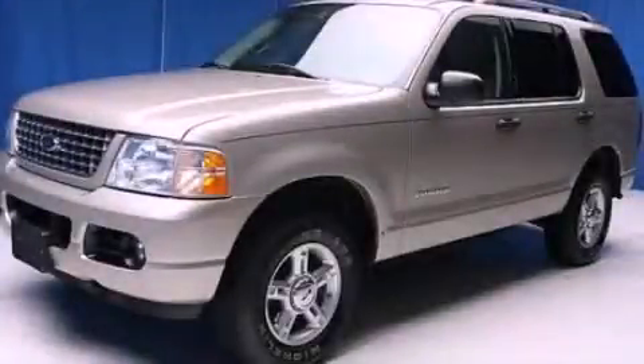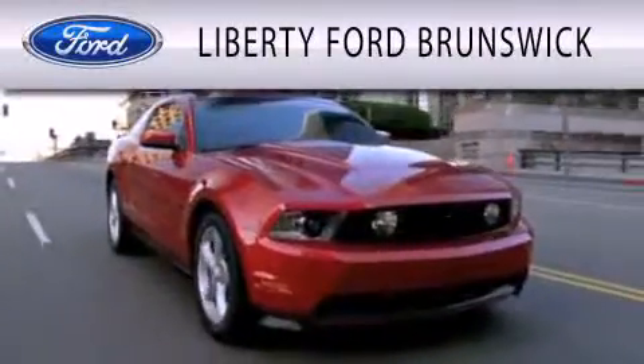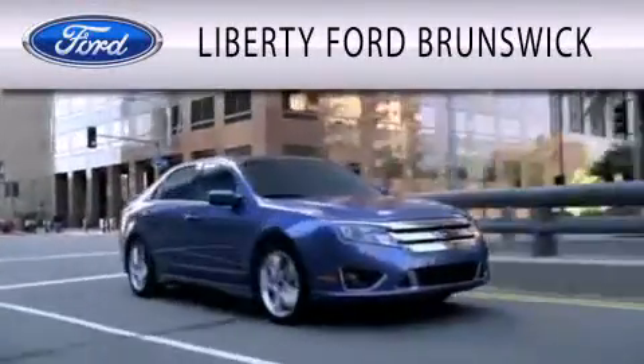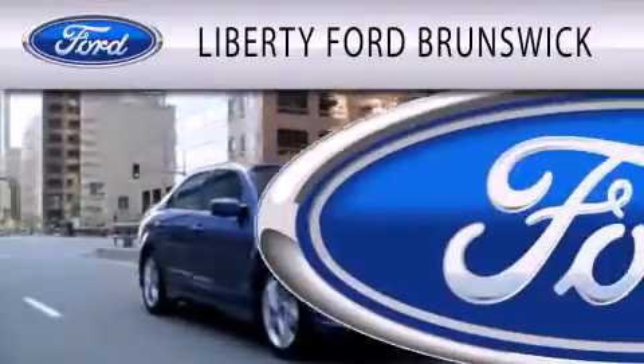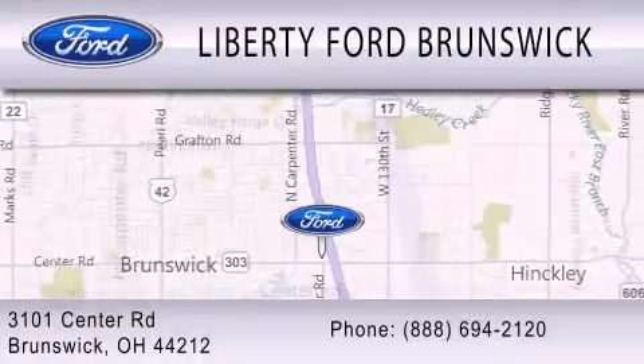Call now to find out how you can own this breathtaking vehicle. Liberty Ford Brunswick is dedicated to doing everything possible to ensure that the experience you have selecting your vehicle is as pleasant as possible. We are located at 3101 Center Road in Brunswick.